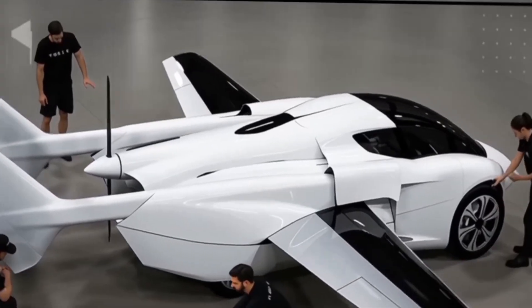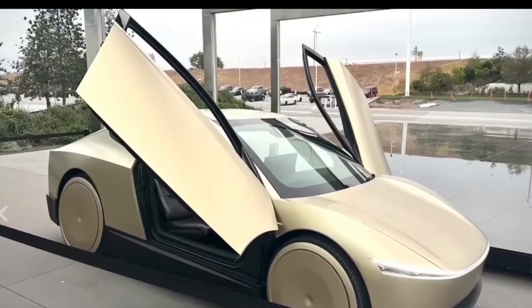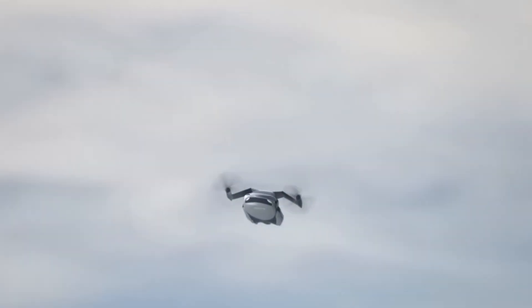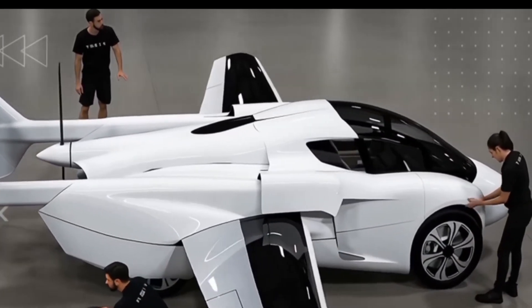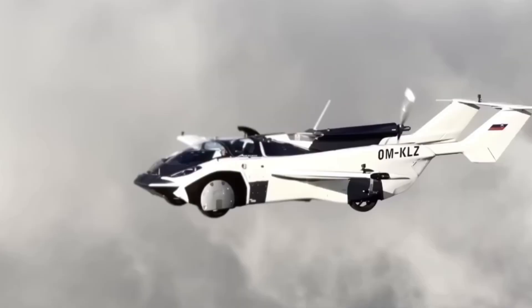Guys, the Tesla flying car is coming soon and get ready, because soon you won't just drive your car, you'll fly it. Imagine this — what if I told you the next car you buy won't drive on roads, it'll fly through the sky. Yes, Elon Musk has done it again, introducing the Tesla flying car, the most futuristic invention the world has ever seen. This isn't just a concept or a rumor.